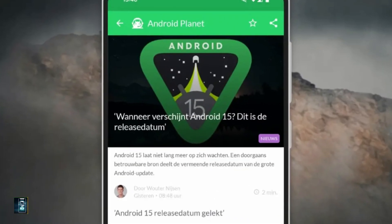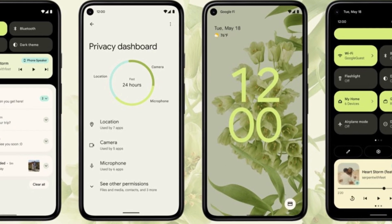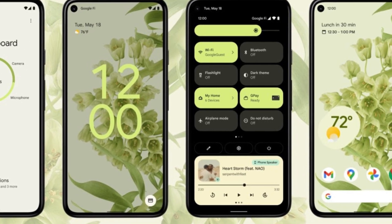The Galaxy A56 is set to ship with the latest Android 15, making it one of the first devices to feature this version. Expect a smooth, user-friendly interface that enhances your overall experience with a variety of new functionalities and improvements.